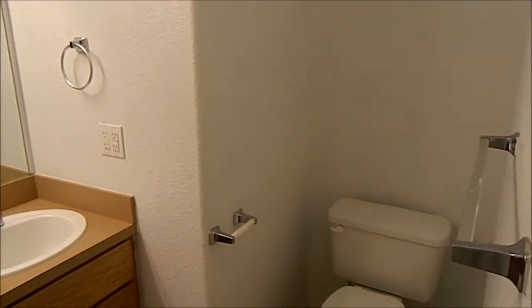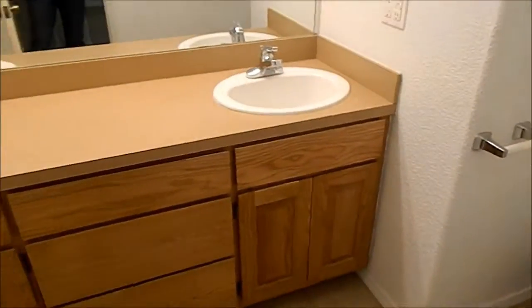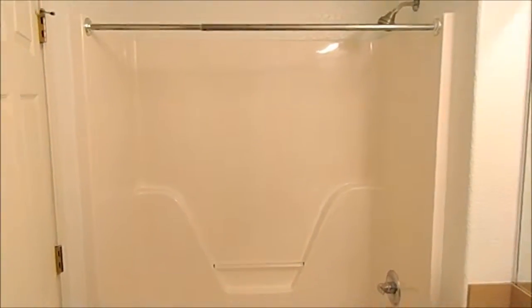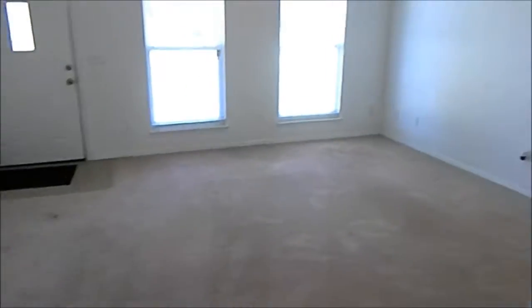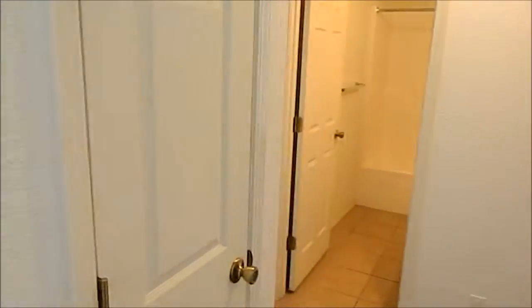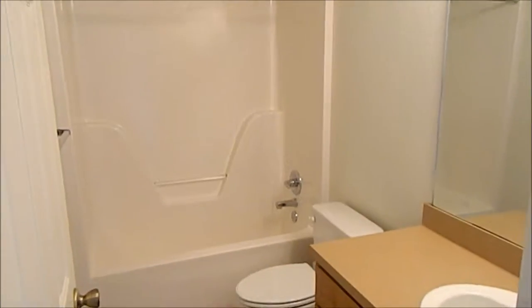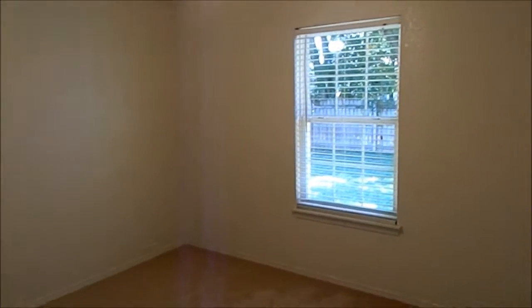And this leads into the master bath. There's another little utility closet right there. These other rooms will feature standard size closets.